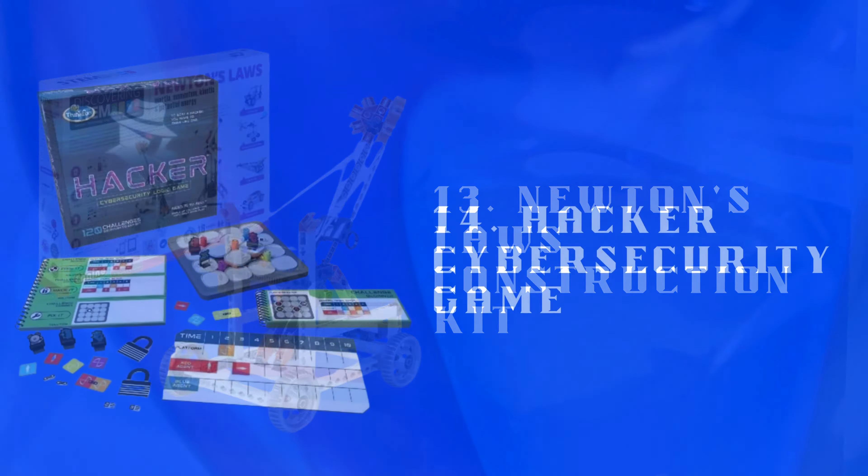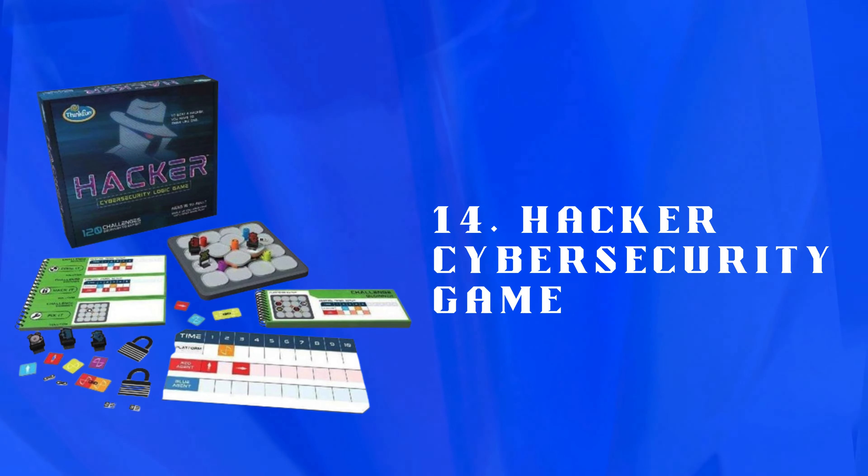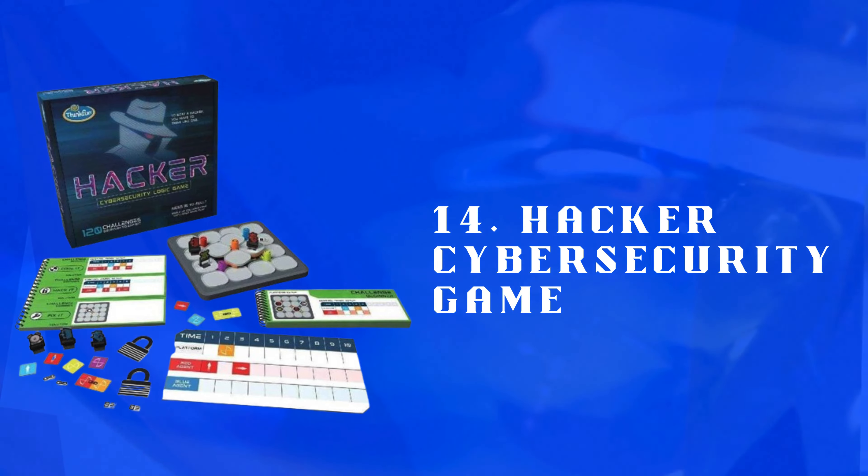Number 14: Hacker's Cybersecurity Game — a board game introducing cybersecurity basics. Develops problem-solving skills, strategic thinking, and interest in technology through interactive gameplay.